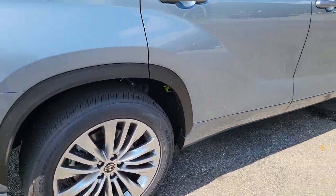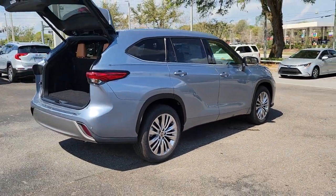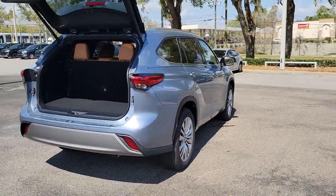With a flexible interior that seats up to eight, you'll be ready for a world of adventure. These are just some of the great options this vehicle comes with.